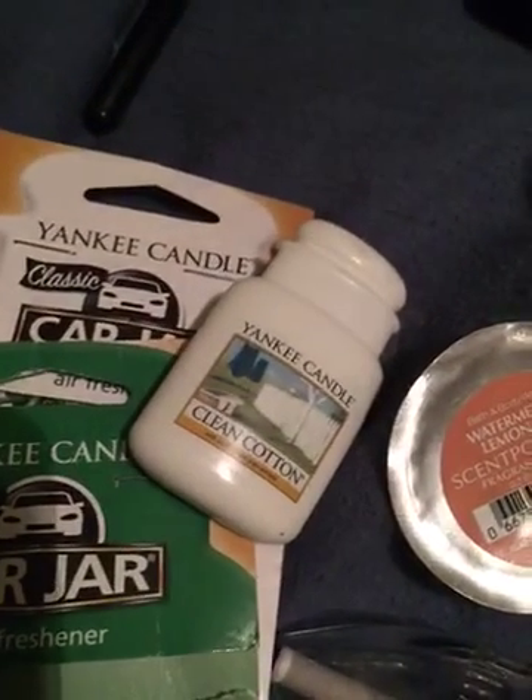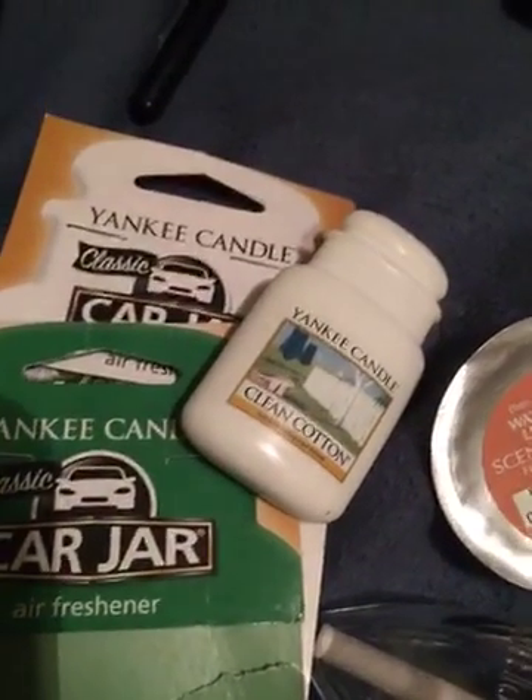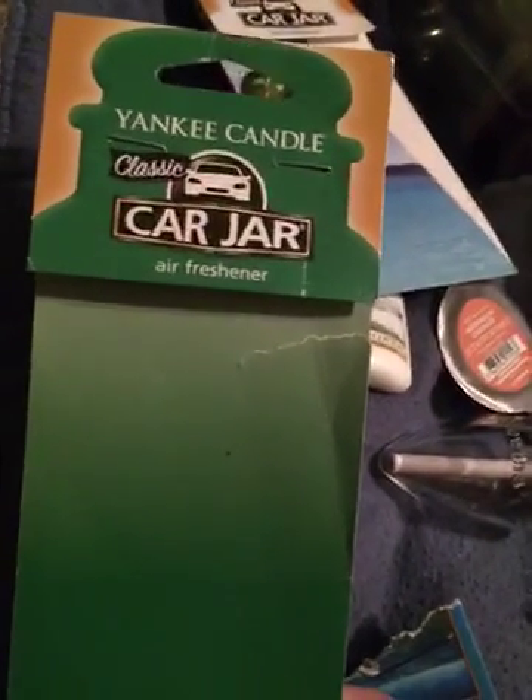I have a Clean Cotton Yankee Candle little car air freshener — it smelled good for like the first week. The same goes for the car jar in the Coconut Bay scent — it smells good when you first open it but it goes away very quickly. I would not repurchase the Coconut Stripes Girl Scout Cookie one — I could not smell this in my car at all.